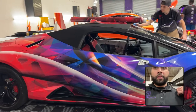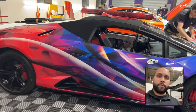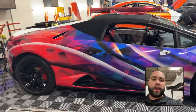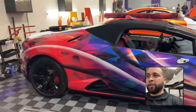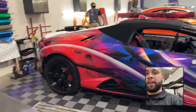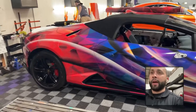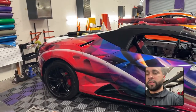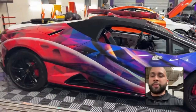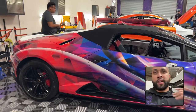One thing to know when ordering a custom print wrap: colors do change when printed versus what you see on screen. Every screen is different — iPhone versus MacBook versus PC versus TV — and colors also print differently. In this case the customer wanted as bright as possible, so we printed a sample, the customer came in, signed off on the sample, and confirmed the colors worked. We need to get this car back — today's Tuesday and it needs to leave Thursday afternoon because it has a booking for Friday. This side is done but we still have the hood and trunk — so about 30 to 50 percent complete.